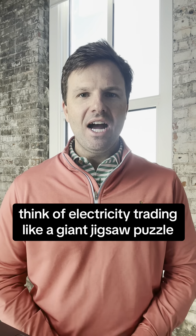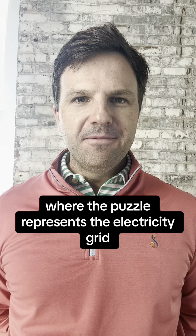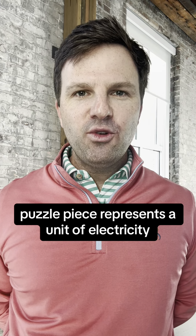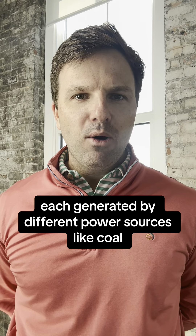Let's think of electricity trading like a giant jigsaw puzzle, where the puzzle represents the electricity grid. Each puzzle piece represents a unit of electricity. There are different puzzle pieces scattered around, each generated by different power sources like coal, solar, and wind.